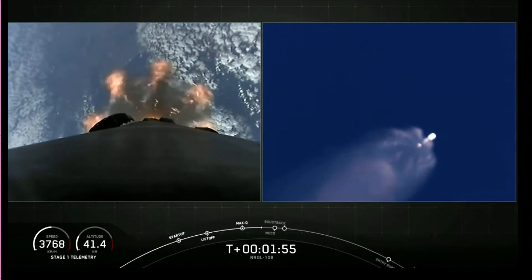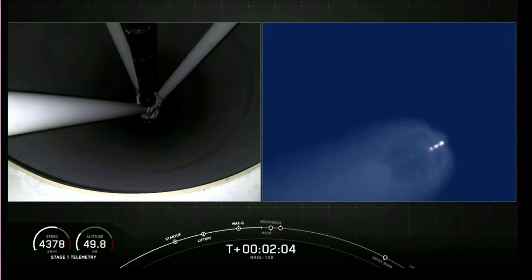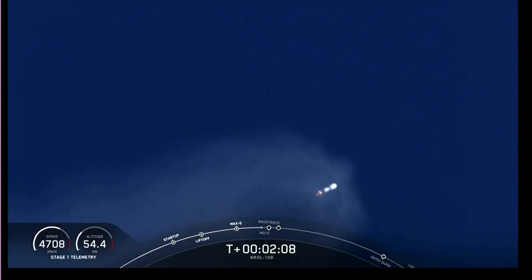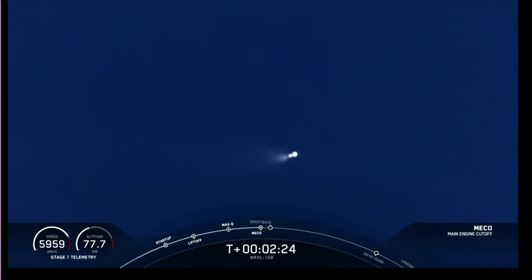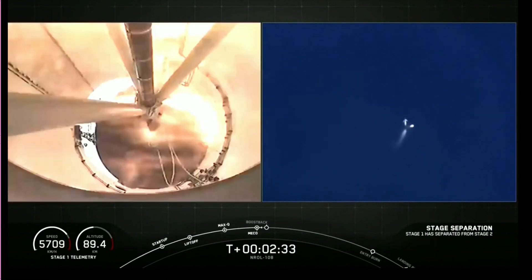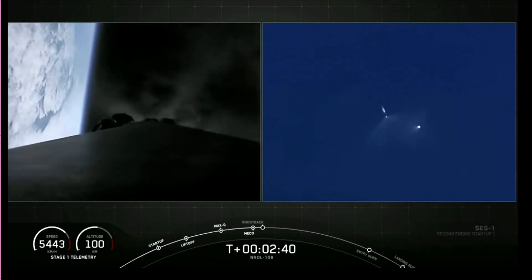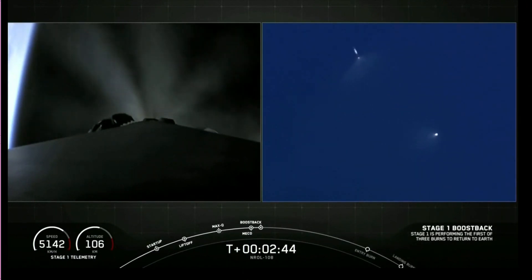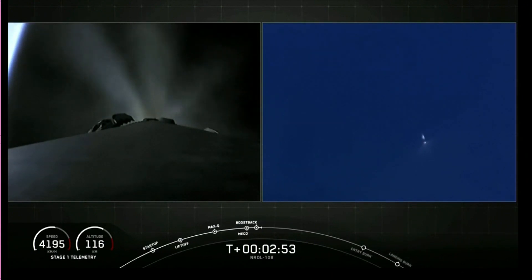A reminder, again, we won't be broadcasting the fairing deploy at the request of our customer, but we should get audio confirmation of it. We're about 15 seconds away from the first of those five events, main engine cutoff. Stage separation confirmed. Main engine cutoff. Second staging. Stage one, boost-back startup. Fairing separation confirmed. And we just got the confirmation that fairing separation has been confirmed.